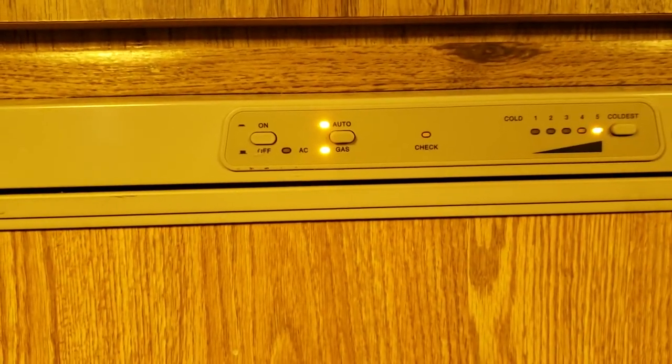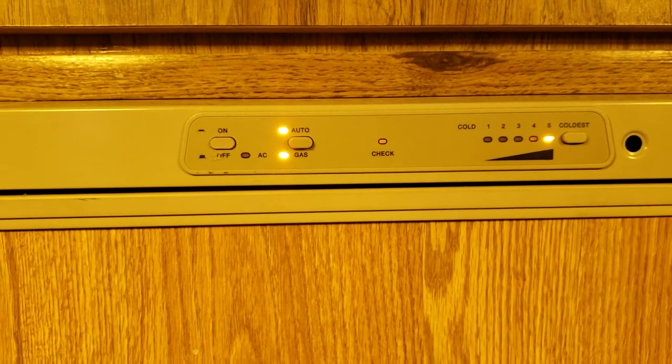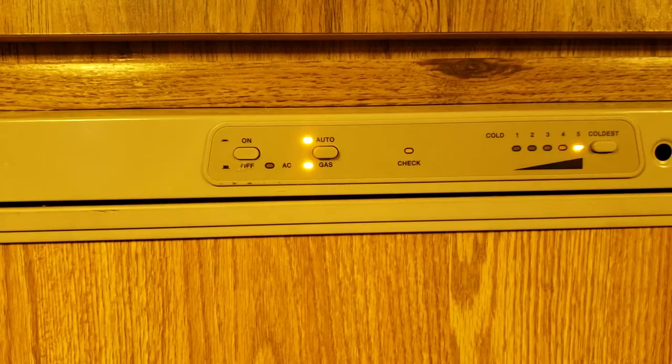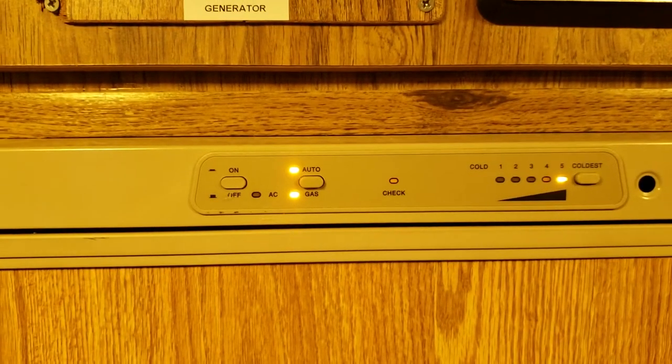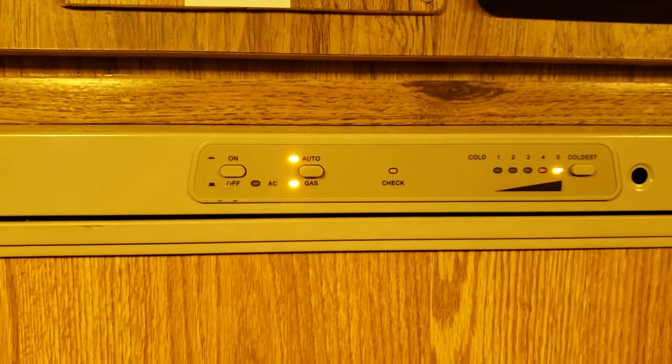You check the breakers and the fuses and it's still not coming on. You know you have AC power, you know the breakers are fine, you know the fridge is plugged in in the back to its AC power source. What could it possibly be?